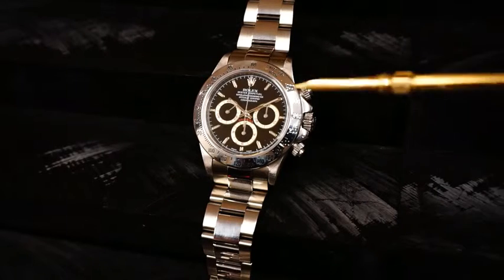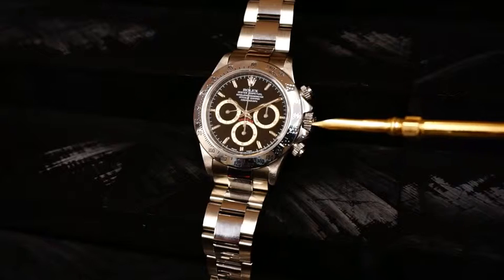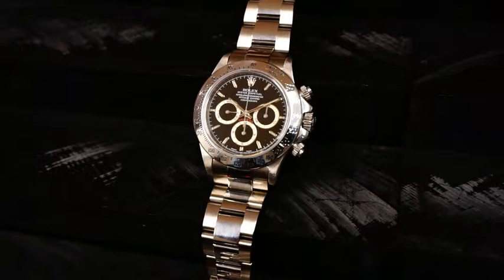This watch features a stainless steel brushed and polished Oyster bracelet, a polished tachymeter bezel, screw-down pushers, a screw-down crown, and an automatic movement of course.